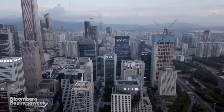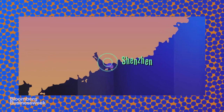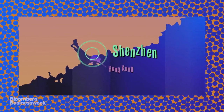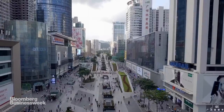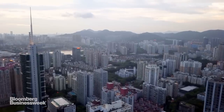Forty years ago, all this was farmland and dirt roads — a minor hub for rural goods trading just across the border from Hong Kong. Now it's the hot, steamy, frenetic home to 13 million people that just about everyone on earth calls the Silicon Valley of China.